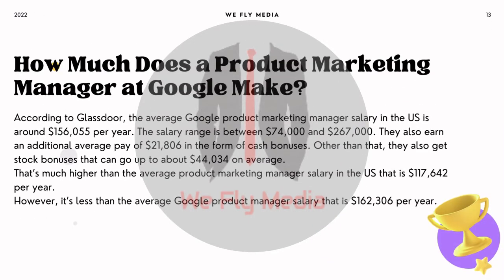How much does a product marketing manager at Google make? According to Glassdoor, the average Google product marketing manager salary in the US is around $156,055 per year. The salary ranges between $74,000 and $267,000. They also earn an additional average pay of $21,806 in the form of cash bonuses, plus stock bonuses that can go up to about $44,034 on average. That's much higher than the average product marketing manager salary in the US of $117,642 per year, but less than the average Google product manager salary of $162,306 per year.